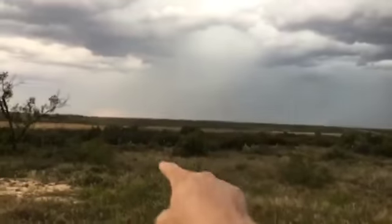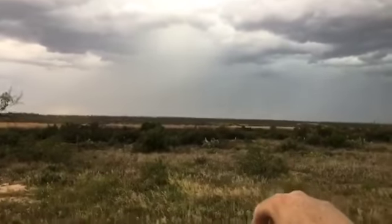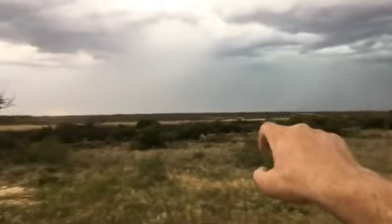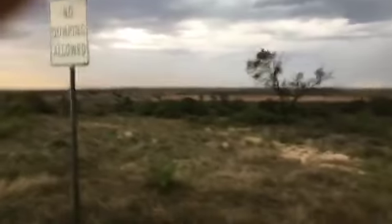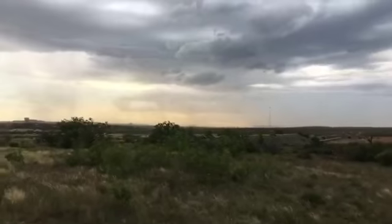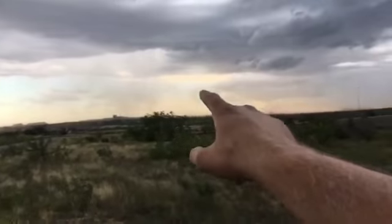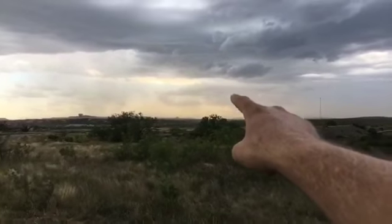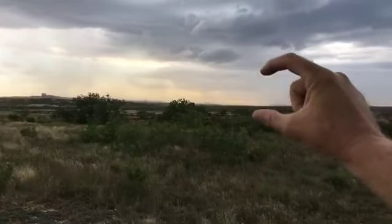We have a nice rain shaft that has formed right here — you can see it's starting to develop straight down. The dust cloud is still fairly prominent; it's not as well defined as it was but it's still in this area.